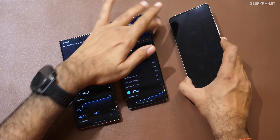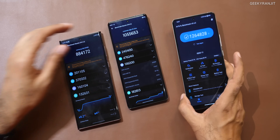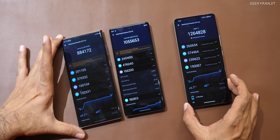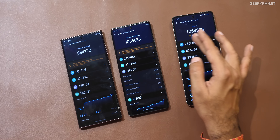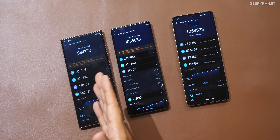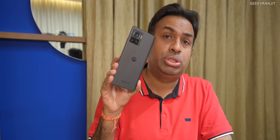Moving to the iQoo — looking at this score, it got the highest result: 1,260,000, almost 2,200,000 more compared to the Snapdragon 8 Plus Gen 1.